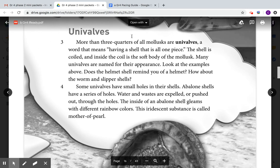Some univalves have small holes in their shells. Abalone shells have a series of holes through which water and waste are expelled, or pushed out. The inside of an abalone shell gleams with different rainbow colors. This iridescent substance is called mother of pearl.